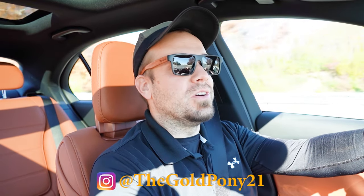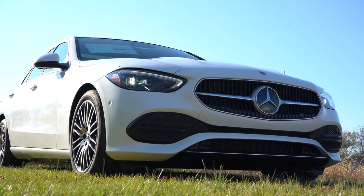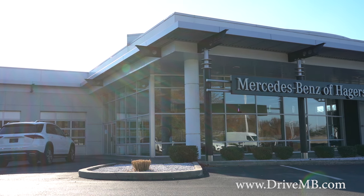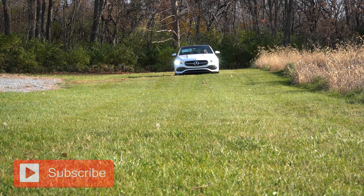Welcome back, guys. I'm Gold Pony on new car, truck, and SUV reviews on YouTube. Today we're in the new 2024 Mercedes-Benz C300, courtesy of Mercedes-Benz of Hagerstown in Hagerstown, Maryland. For more information on their inventory, please feel free to check out the link in the description box below.